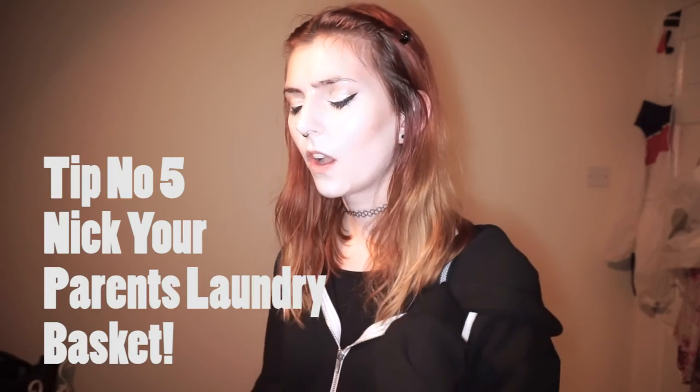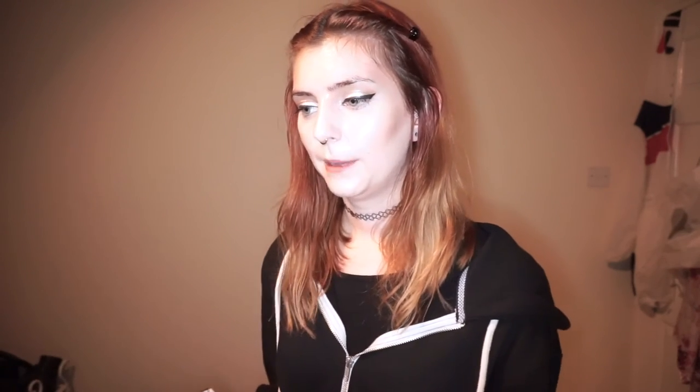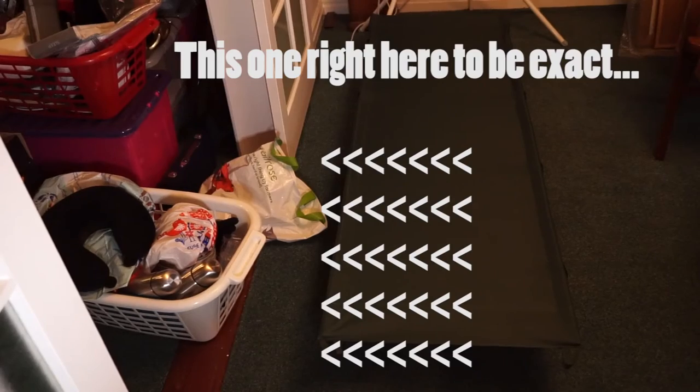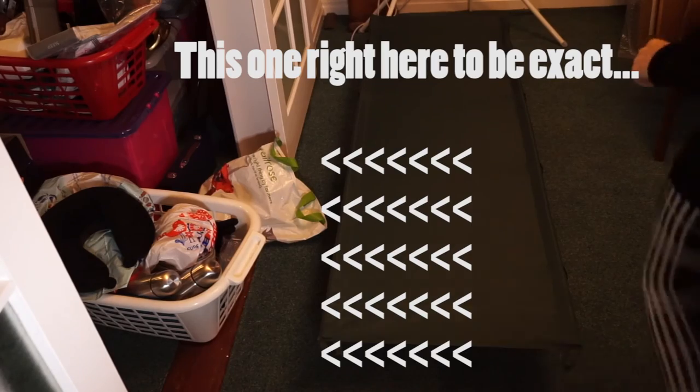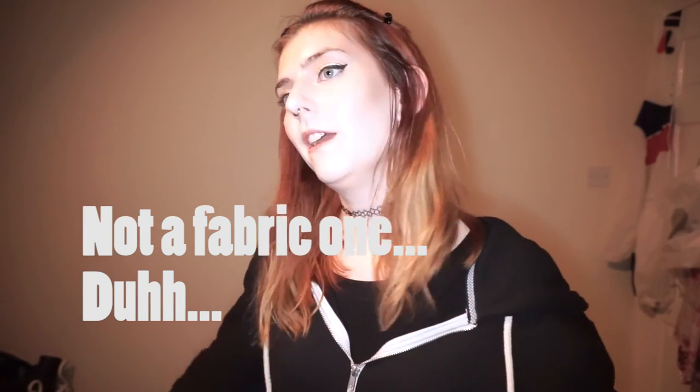Finally, a slightly weird one: I actually took a plastic laundry basket with me this year with all our cooking stuff in it, and it was really handy. You can flip it over and use it as a little table, and if you don't have enough space in your rucksack for all your cooking bits, carrying a plastic laundry basket isn't actually that bad.